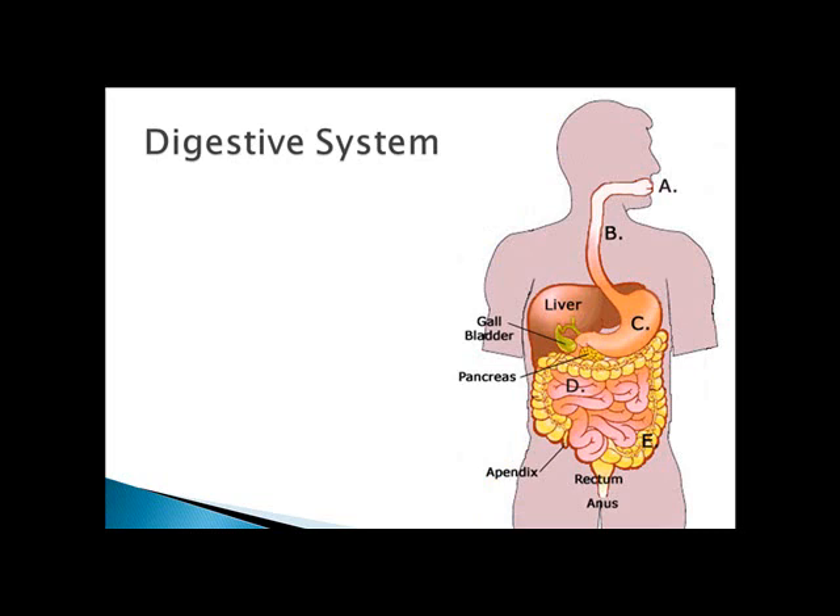The digestive system mechanically and chemically reduces food to particles and molecules small enough to be absorbed into the internal environment. The human digestive system is a tube with two openings and many specialized regions. Its overall extended length is between 6.5 and 9 meters, and it comprises the mouth, pharynx, esophagus, stomach, small intestine, colon, rectum, and anus. The accessory glands in the digestive system include the salivary glands, the liver with its accompanying gallbladder, and the pancreas.